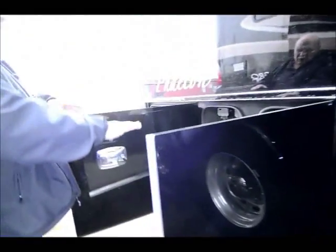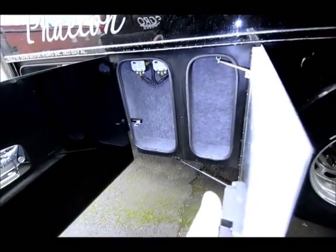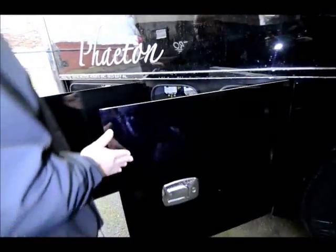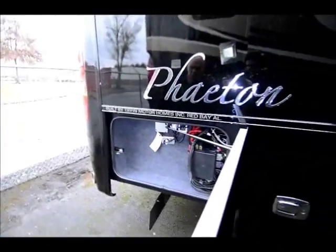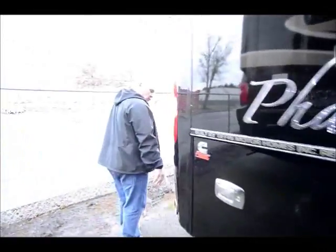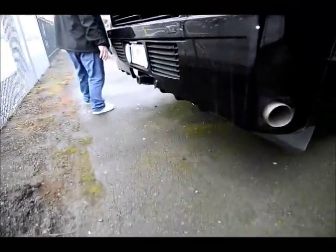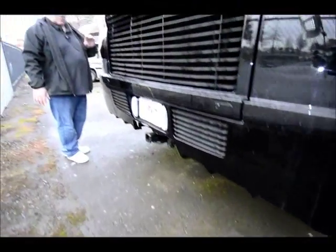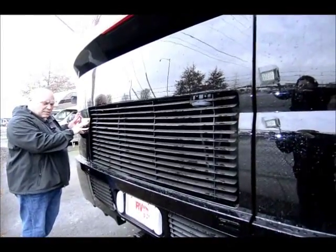Allegro does finish off all their compartments in the back, even the small compartments, so you can put something in them. Full body mud, full length mud flap across the back. The engine in this is a 450 horsepower, 8.9 liter Cummins.